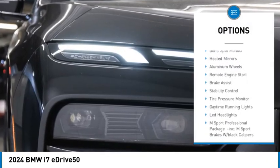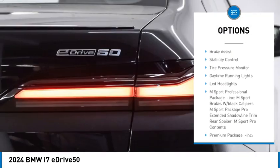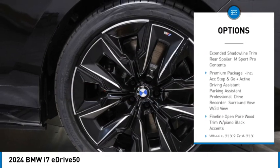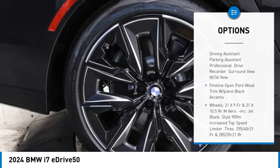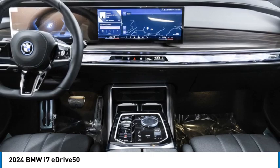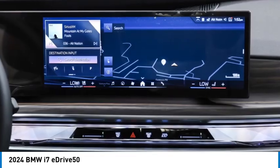Rain sensing wipers, blind spot monitor, heated mirrors, aluminum wheels, remote engine start, brake assist, stability control, tire pressure monitor, daytime running lights, LED headlights. Your new ride is just a phone call away.